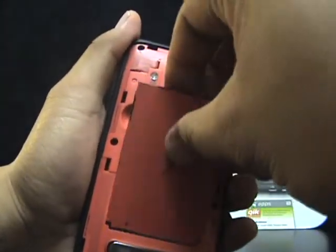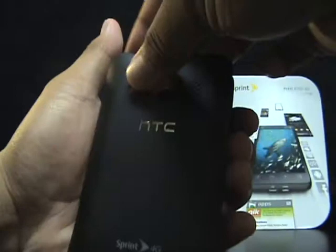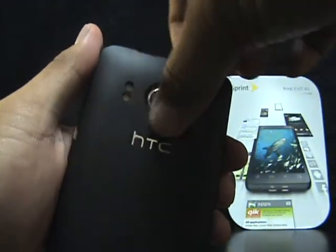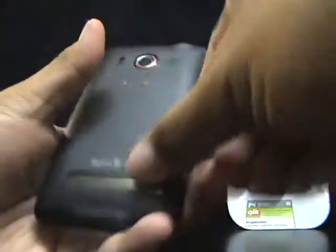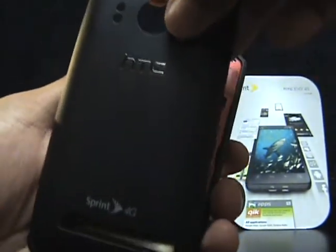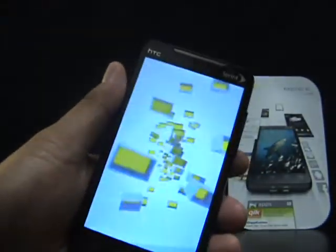Other than that, aesthetically on the outside the phone is pretty much the same as any other Evo. You've got your black backing — it's matte black, feels a little rubbery — kickstand, camera, all that good stuff. Let's turn this on.